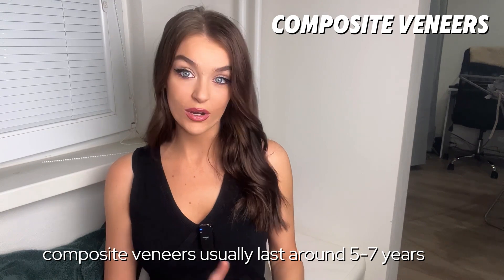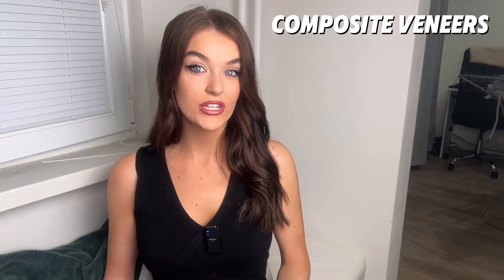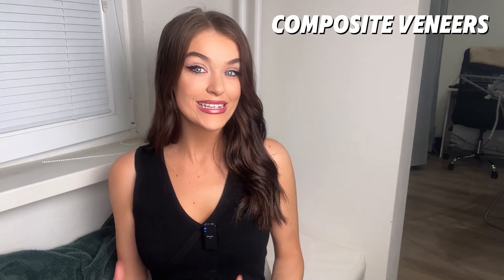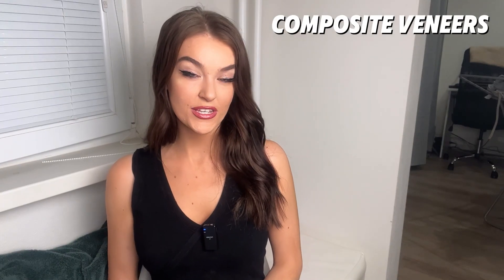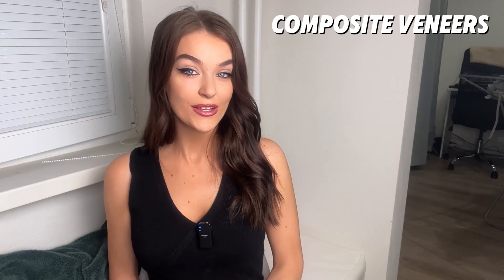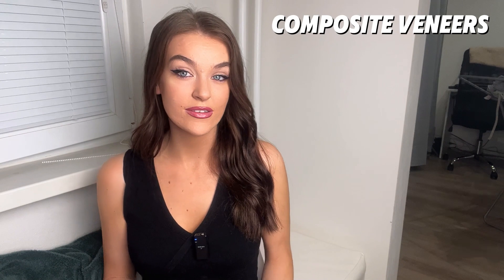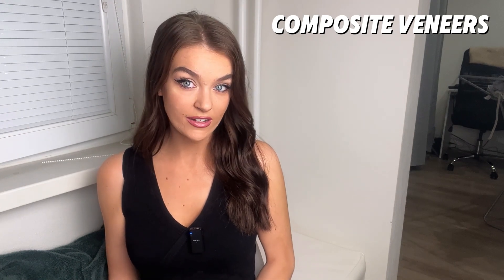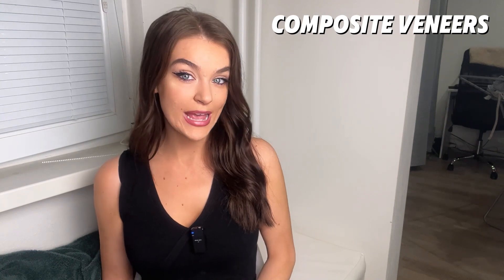Compared to porcelain veneers, composite veneers are usually less expensive and easier to repair generally. These types of veneers can also be completed in a single visit at the dentist. So if you have small cosmetic issues such as chips, gaps, or discolouration, then composite veneers might be for you. They're also a great temporary option for patients with budget constraints.